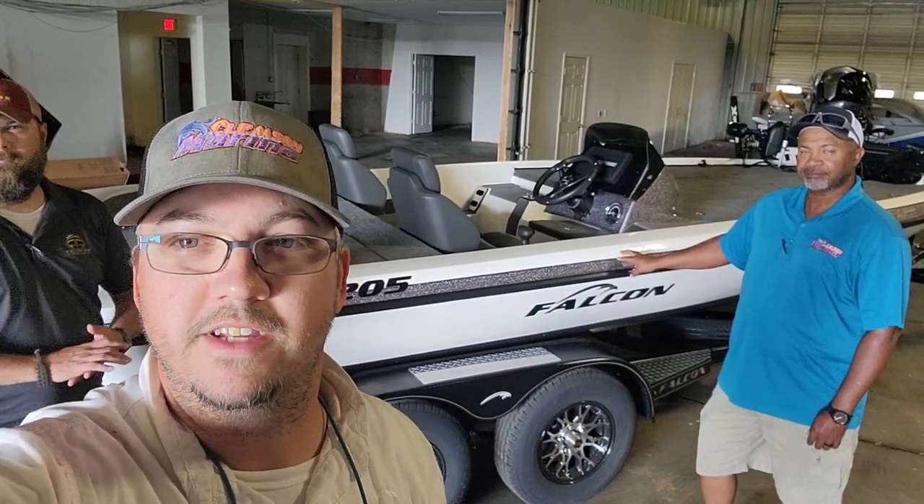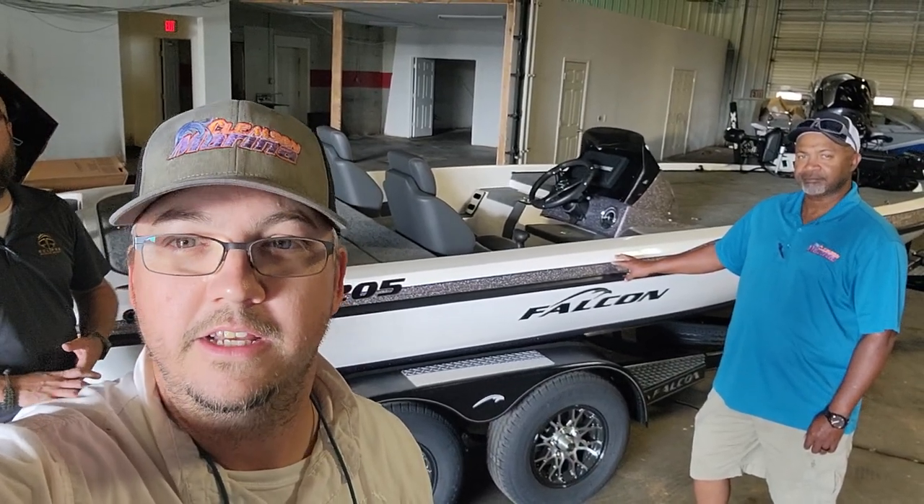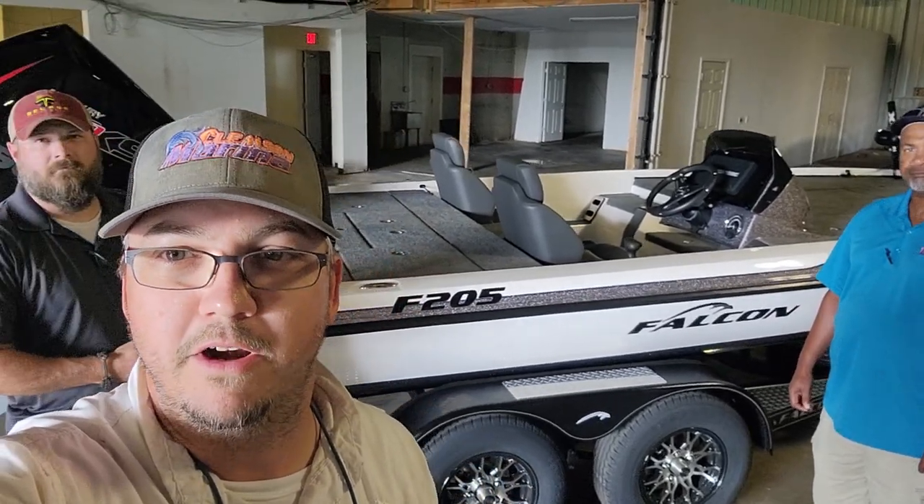This boat for 2024 is coming with the Predator Hull — that's a new feature this year on the F205s. Plus we have this one powered with a Mercury 250 horsepower motor. A couple other things we want to show you about this new boat.